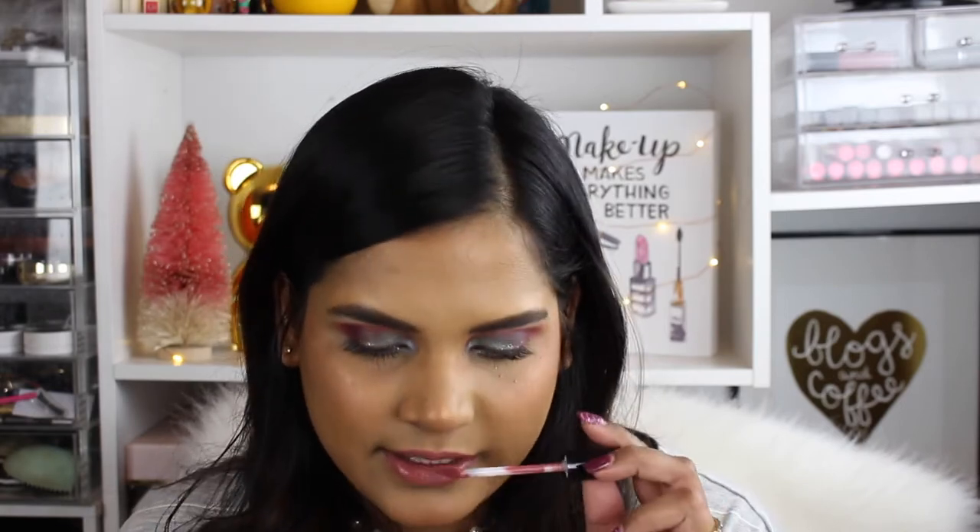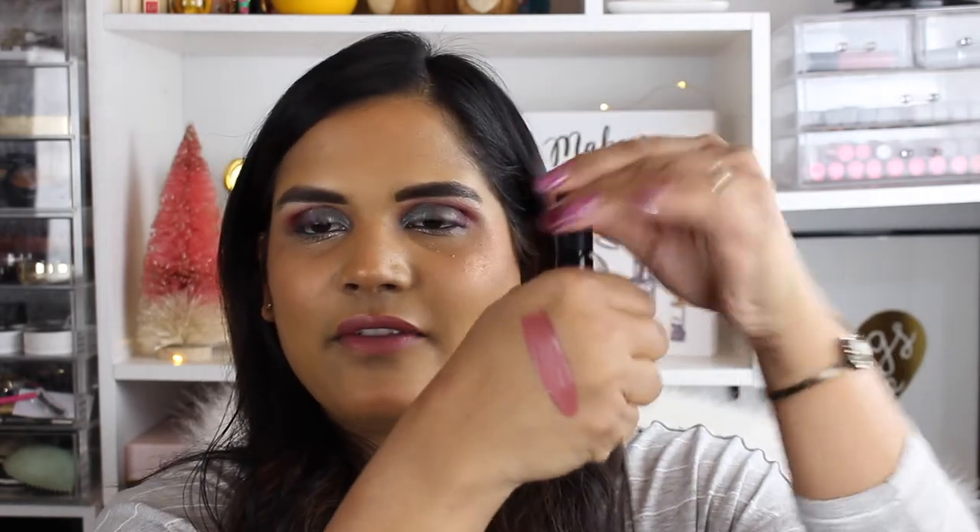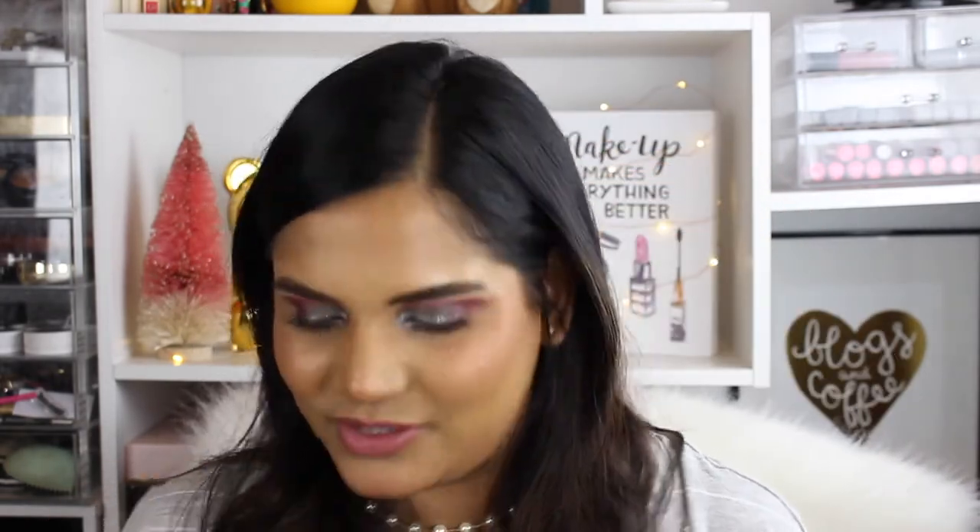Very first impression: it is incredibly creamy; that went on so easily. There's a really slight fragrance to it, but I really like it. Let's see what happens when it dries down. Here's a quick swatch on my hand as well — this is the shade Possessed and it's like a perfect moody shade, which has been so popular lately.